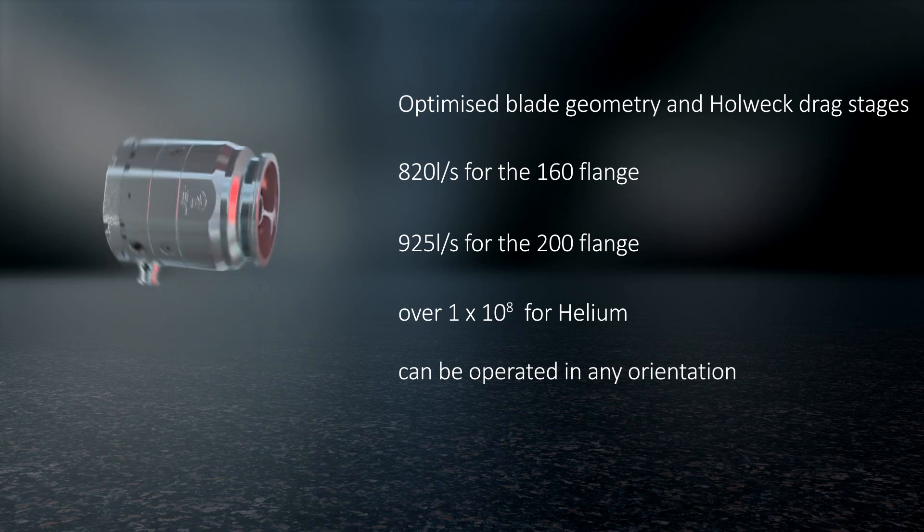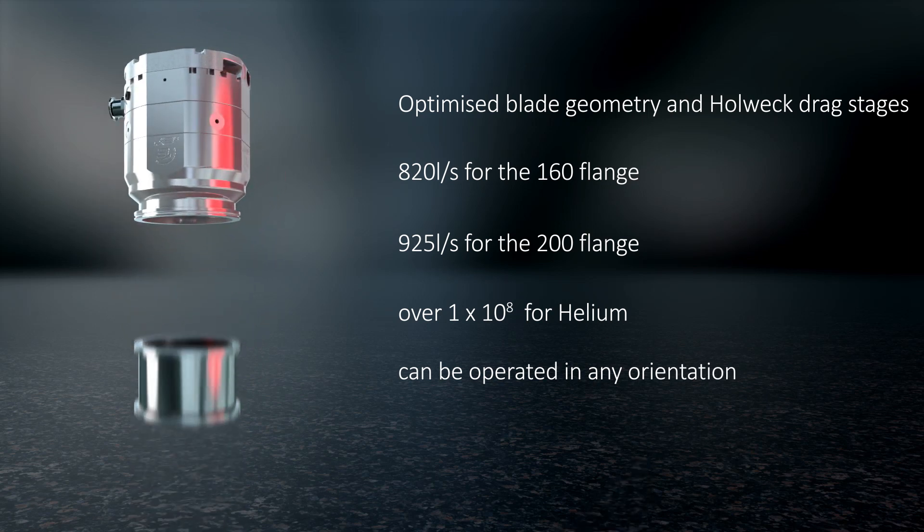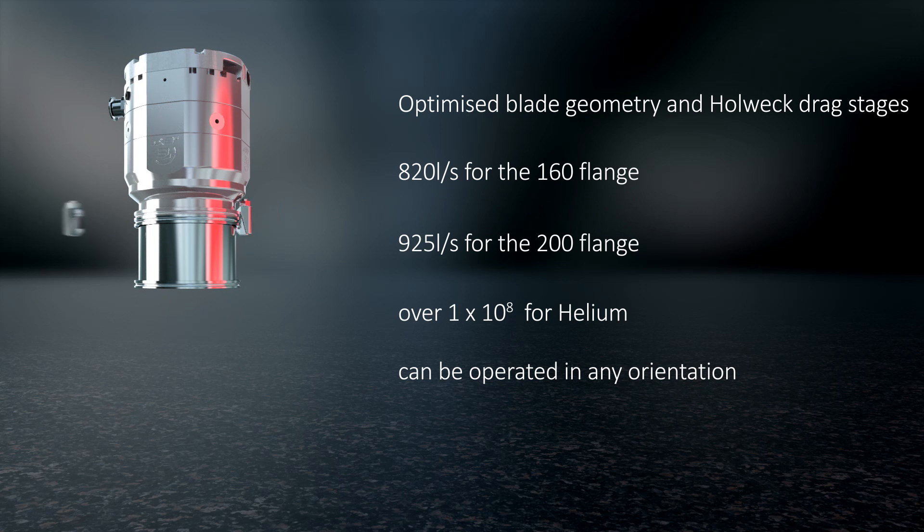The NEXT730 and NEXT930 pump can be operated in any orientation, for flexibility of installation.